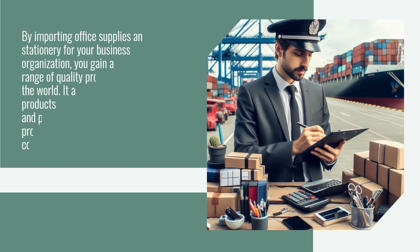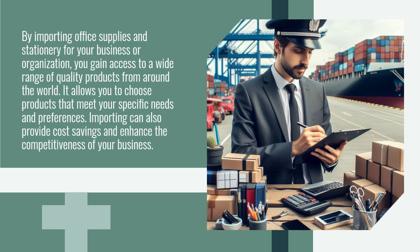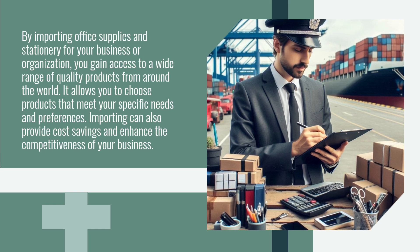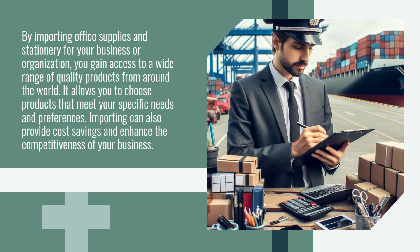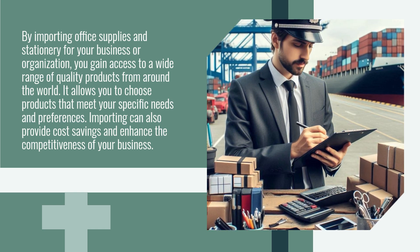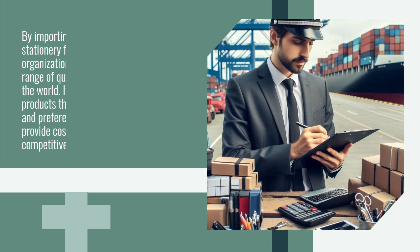By importing office supplies and stationery for your business or organization, you gain access to a wide range of quality products from around the world. It allows you to choose products that meet your specific needs and preferences. Importing can also provide cost savings and enhance the competitiveness of your business.